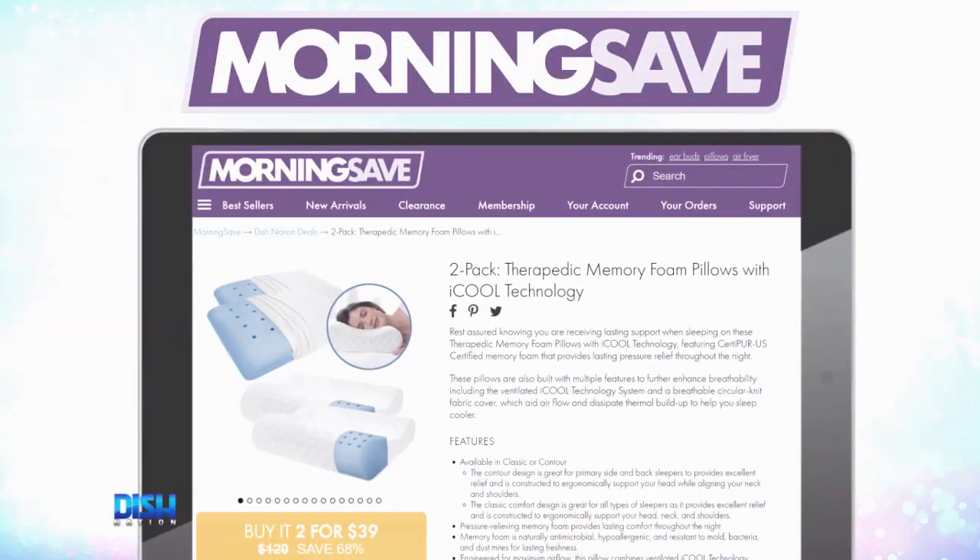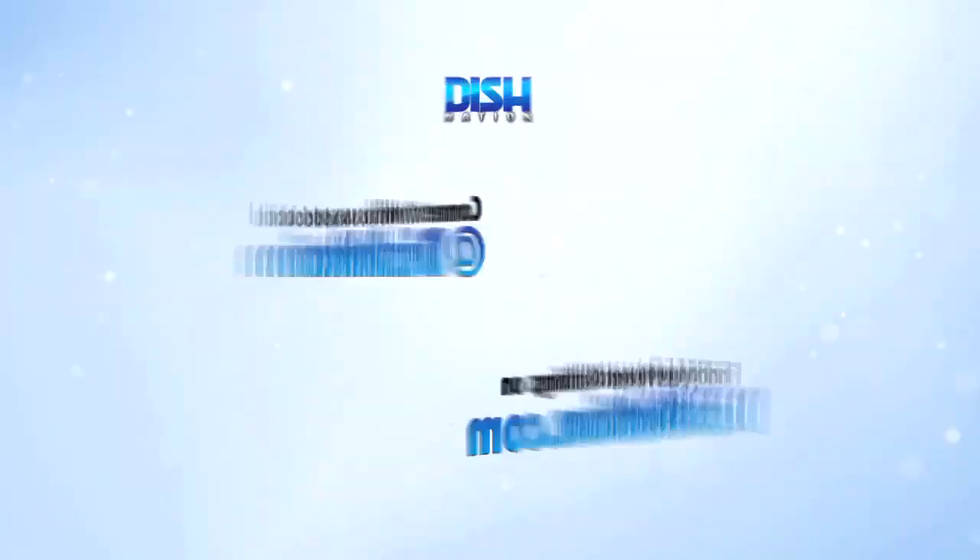Oh! What? Oh my God! Woo! Just go to MorningSafe.com and tell them Dish Nation sent you. I'll see you next time.